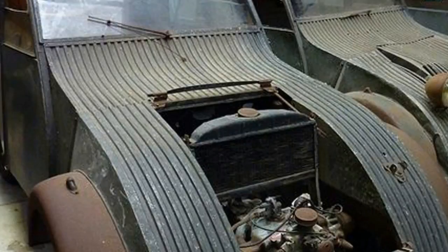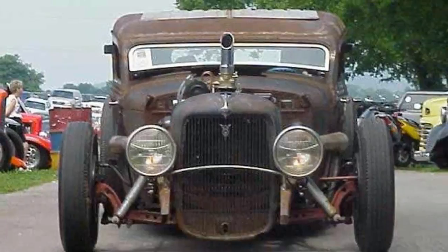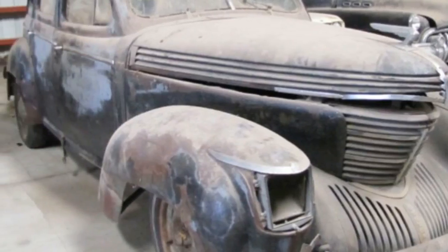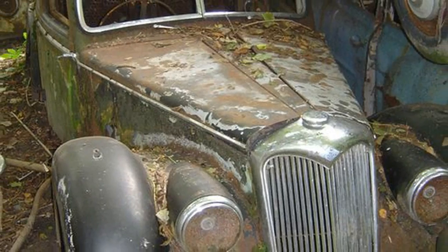Two 1942 blackout specials — a Ford and a Chevy — built during World War II, when the government put restrictions on the use of ornamental shiny metal parts, are fitting of the cache's low profile. A 1937 Terraplane Super 6 may sound like a flying car, but was from a short-lived brand produced by Hudson.